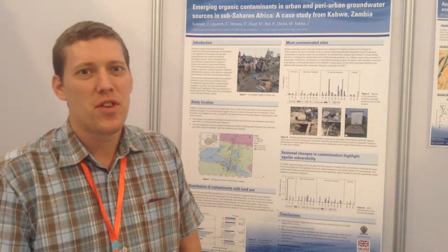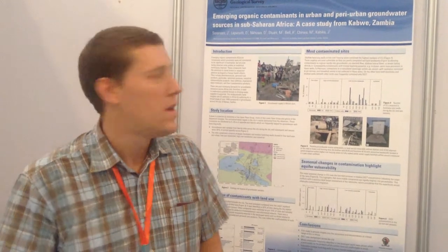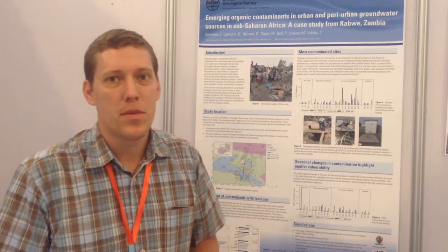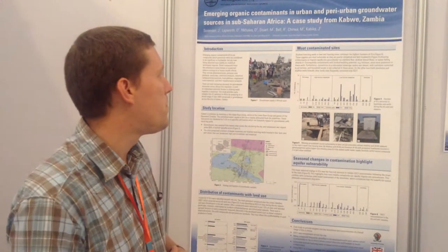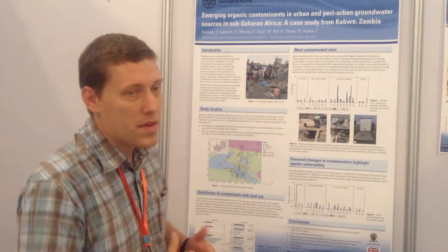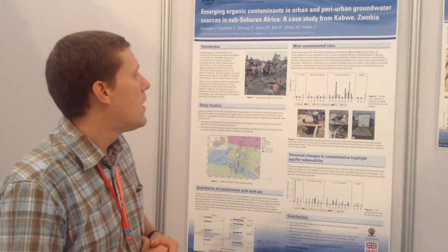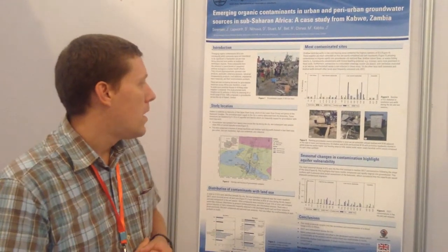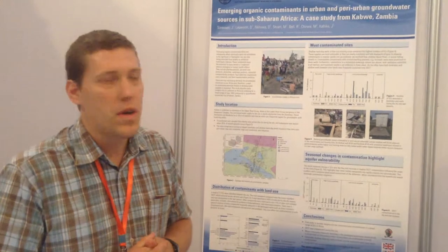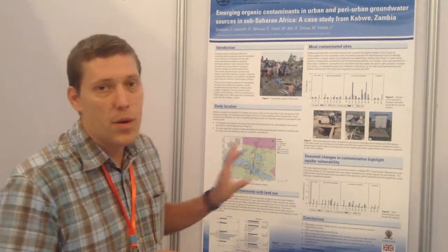Hi there, I'm Dan Lapworth from the British Geological Survey and we're presenting two posters at the IH 2014 Congress in Marrakesh. This is a research project focused in a growing urban town in sub-Saharan Africa called Cadway, with a history of mining activity and a heavy dependence on groundwater and self-supply from shallow groundwaters, particularly in slum areas. That was the focus of our research.